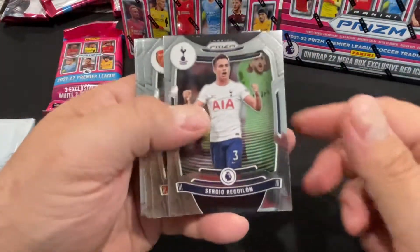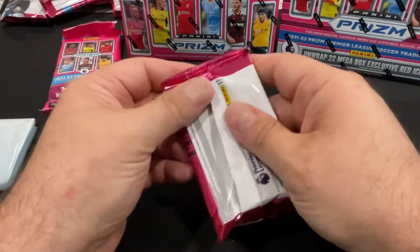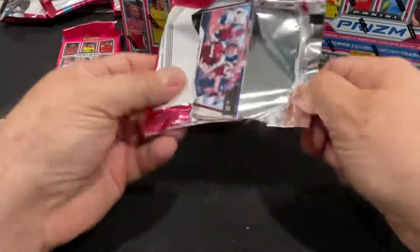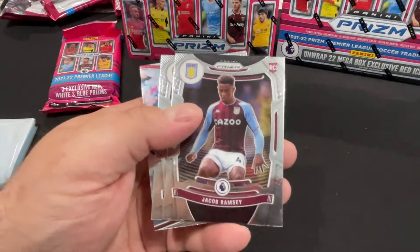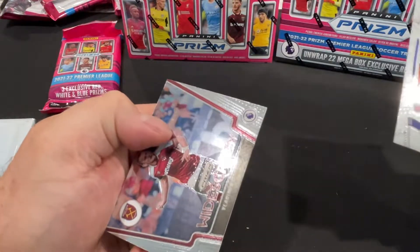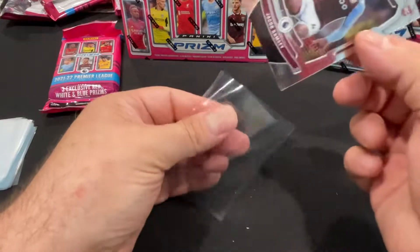Alright, what do we got here - Konga, Saar, Curtis Jones. So far none of the guys I'm looking for. What are we looking for? Martinelli, Foden, Saka, Pulisic - probably forgetting a ton of other people. There's Jacob Ramsey, Moreno, Vladimir Kufal - that's a rookie, let's get him sleeved up. There you go guys, there's a look in a blaster box.